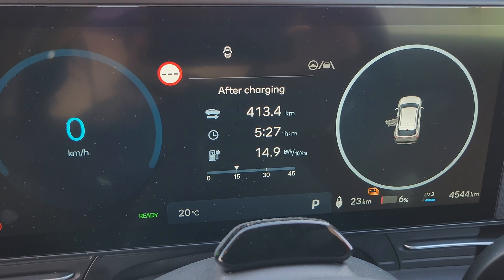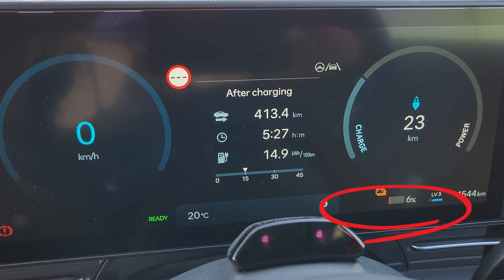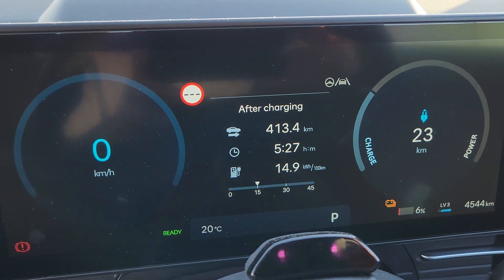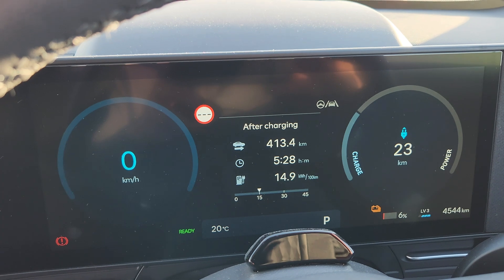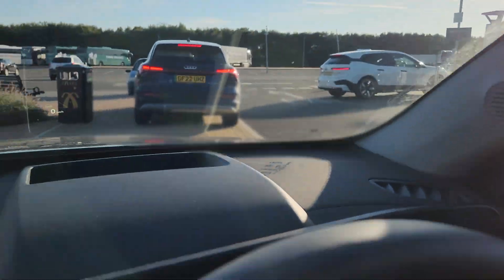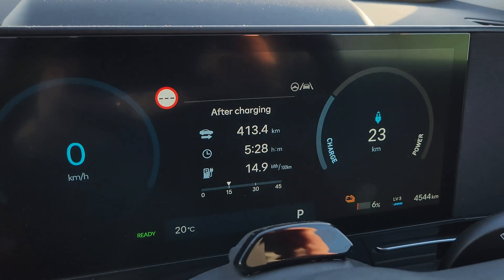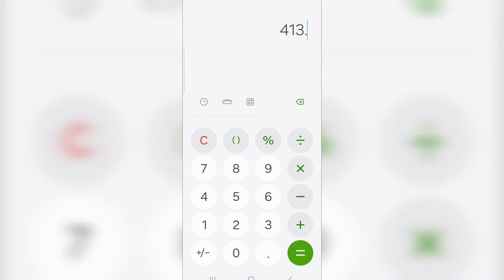We've got 6% battery left after 413 kilometers, which is not amazing — five hours and nearly 30 minutes of driving — however, at 14.9 watt hours per 100 kilometers. A good five hours of drive on the motorway. Then we've got another problem, which is you've got to wait quite a bit today for charging here at Ionity, which is maybe because it's got quite good prices — who knows. So today we drove from 100% to 6%, and that was 413 kilometers.